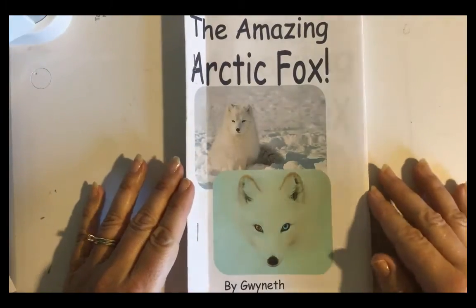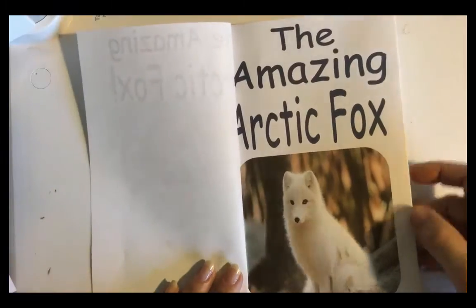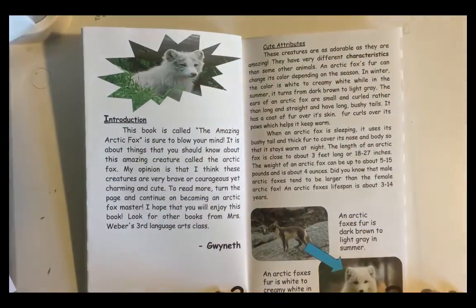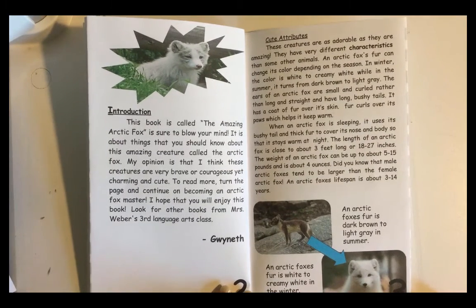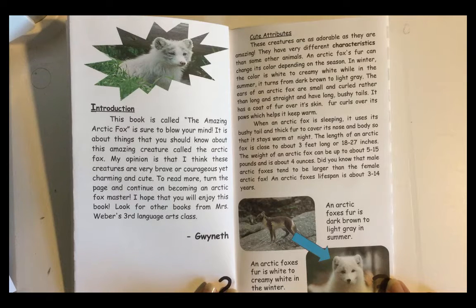The Amazing Arctic Fox by Gwyneth, dedicated to Madeline. This book is called The Amazing Arctic Fox, and it is sure to blow your mind. It is about things you should know about this amazing creature called the Arctic Fox. My opinion is that I think these creatures are very brave or courageous, yet charming and cute. Turn the page and continue on becoming an Arctic Fox master. I hope that you will enjoy this book.